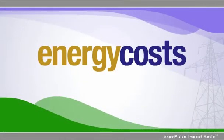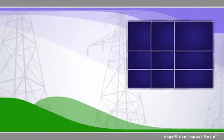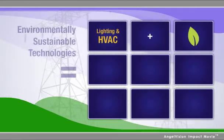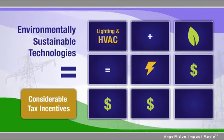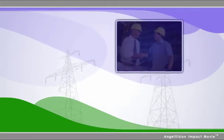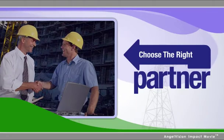You already know that the financial and environmental costs of energy are climbing every year. You probably also know that upgrading your building's envelope, lighting, and HVAC systems to more environmentally sustainable technologies provides the best return on your energy investment and qualifies for considerable tax incentives and utility rebates. But did you know that the most important decision impacting both cost savings and project results is who you partner with to implement your facility upgrade?